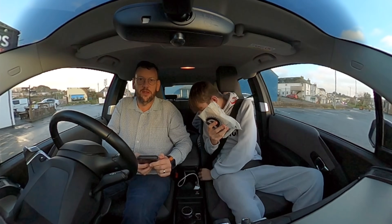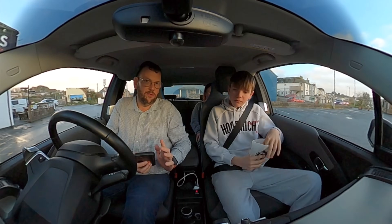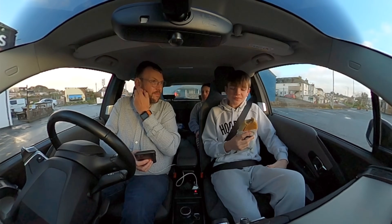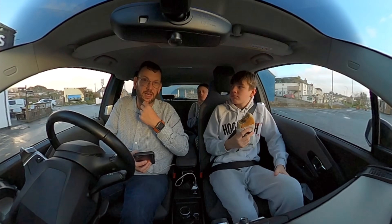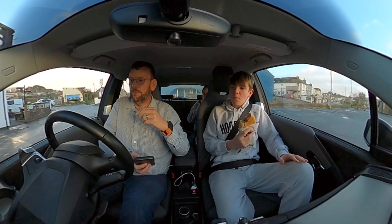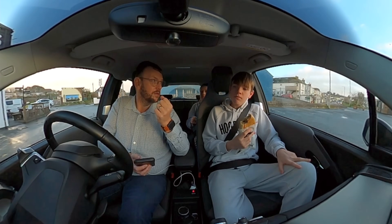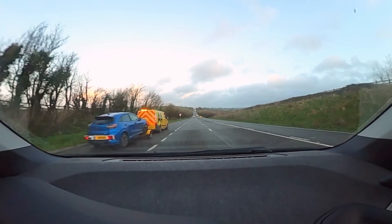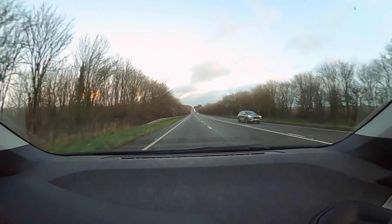We're going to head home now and have a slow drive home, and I'll tell you the totals once we get there. We've used about 20-22% battery from Land's End to the Lizard and back again — over 53 miles. Pretty happy with that. Just thinking about it, I think it proves that when the battery is warm your range is obviously improved.